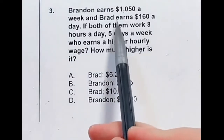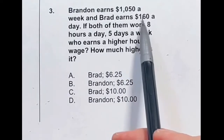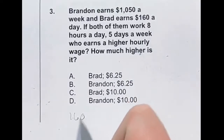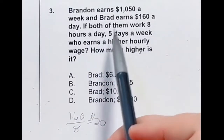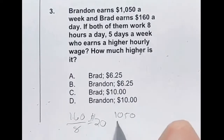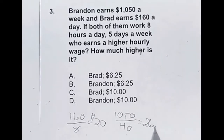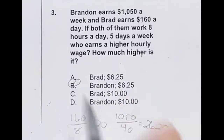Brandon earns $1,050 a week and Brad earns $160 per day. Who makes more per hour and by how much? Starting with Brad: he works 8 hours a day at $160, so $160 divided by 8 tells us he makes $20 per hour. For Brandon, 8 times 5 gives 40 hours a week, so $1,050 divided by 40 equals $26.25 per hour. That's $6.25 higher, meaning Brandon is the winner — answer B.